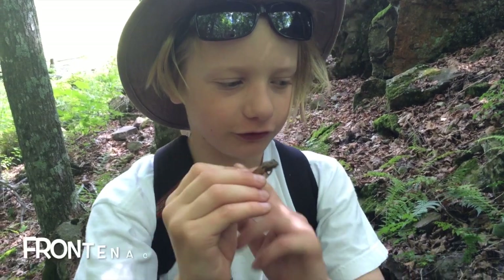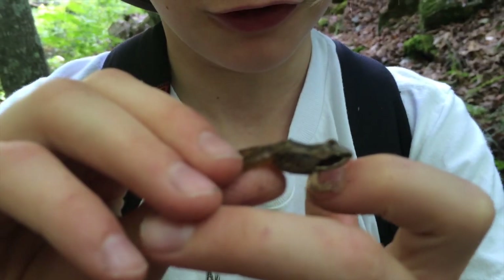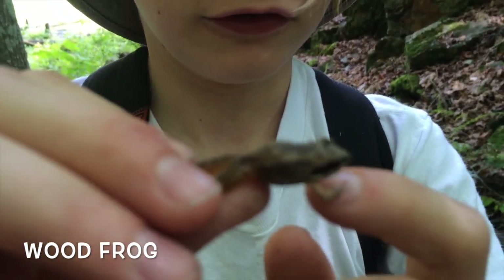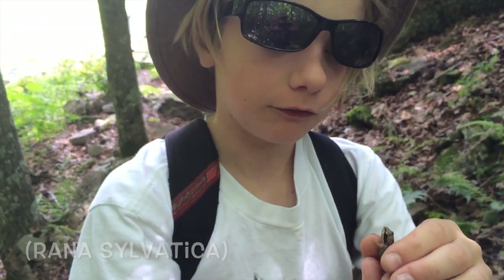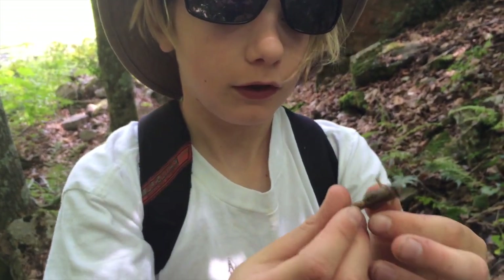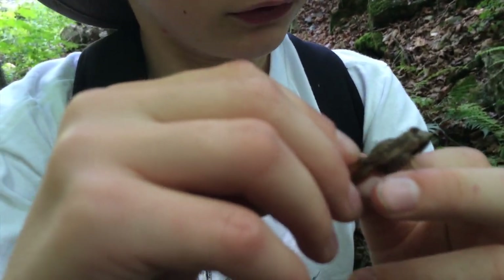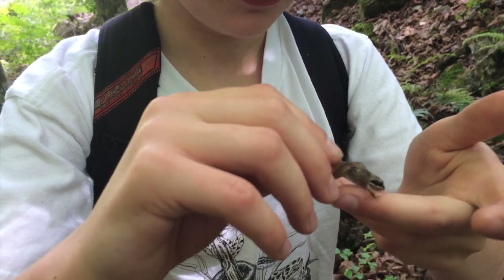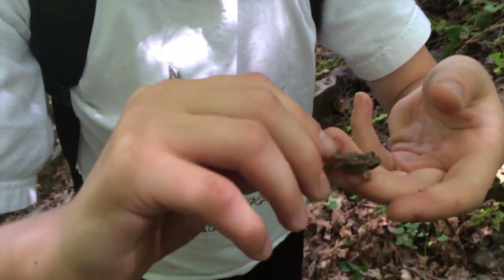Hey guys, it's Jack here. I'm so excited — I'm in Frontenac Park and I found a frog I've been looking for for a long time. It's a wood frog. This is a terrestrial ranidae species, which is the family of bullfrogs and leopard frogs, but this one's a fully terrestrial species. I've always wanted to see one of these and I finally found one. These guys are the most widely distributed frog in the world, I think. They live all the way up to the Arctic because they can survive winters by literally freezing and basically dying.